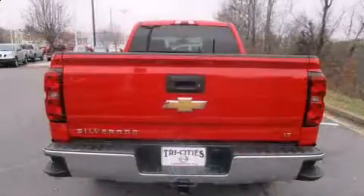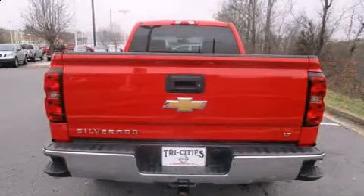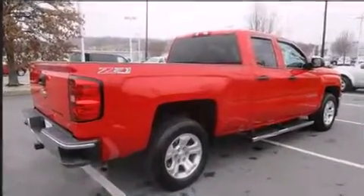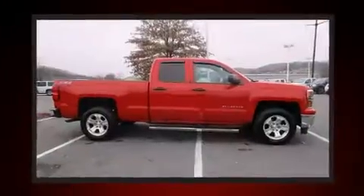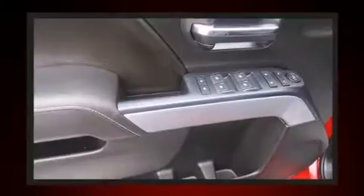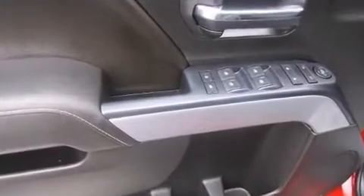Four-wheel drive allows you to go places you've only imagined. It's equipped with tons of terrific amenities but it won't break your budget, such as remote keyless entry, a tachometer, heated door mirrors, and much more.